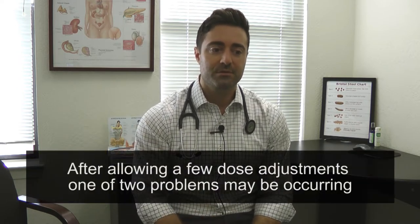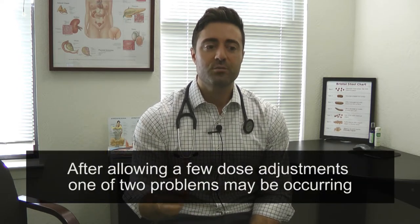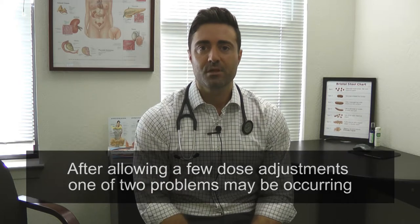Eventually, you'll come to step three, which is after allowing a few dose adjustments, one of two problems may be occurring. For some people, they'll feel fine, their labs will be normal, and the hierarchy of discussion ends there. But for everyone else, you're likely going to fall into one of two buckets.